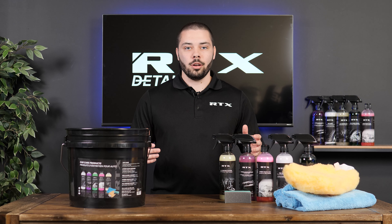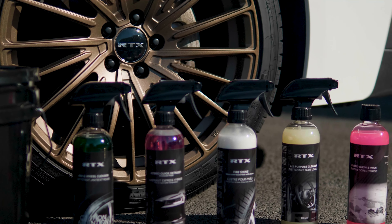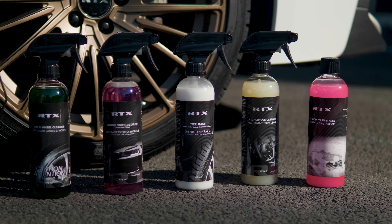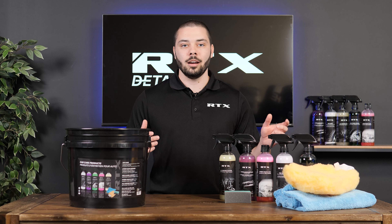Get ready to discover a range of detailing products that are Canadian-made. RTX is proud to present its 5 new detailing products that will keep your car clean all year round.